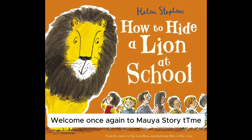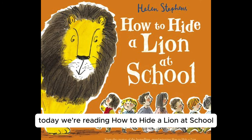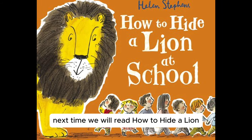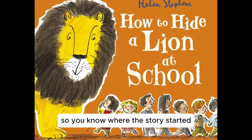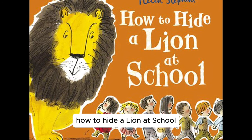Welcome once again to MAUIA Storytime. Today we're reading How to Hide a Lion at School by Helen Stevens. Next time we'll read How to Hide a Lion, so you know where the story started. Let's dive straight in. How to Hide a Lion at School.